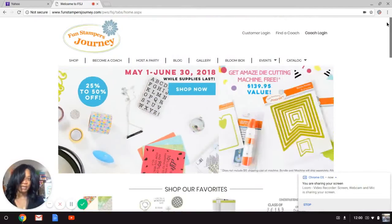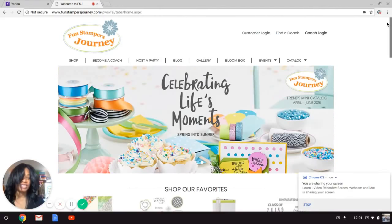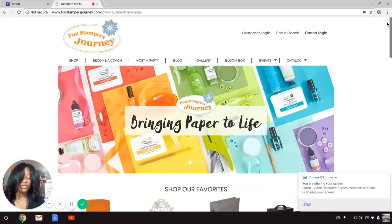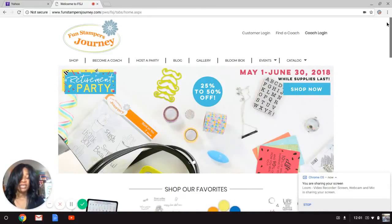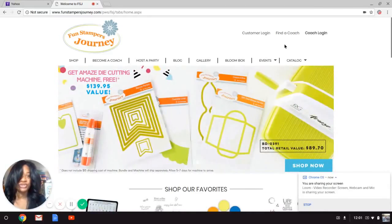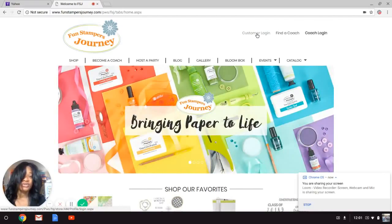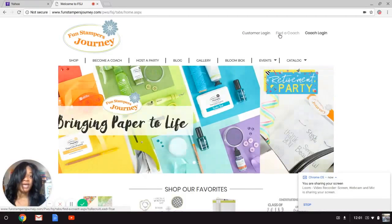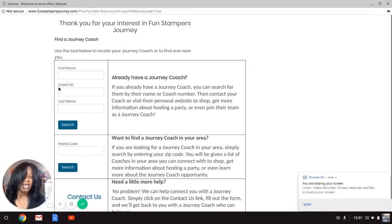We are not yet on my shopping page at this point — we are at the main website. To shop with me, you would either need to use one of my personalized links in the video description area, or you can click on the Find a Coach tab. If you are already a customer, you would log in using the Customer Login tab. But if you need to find me, click on the Find a Coach tab.